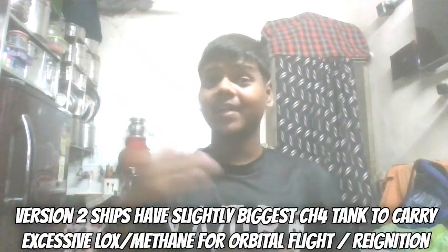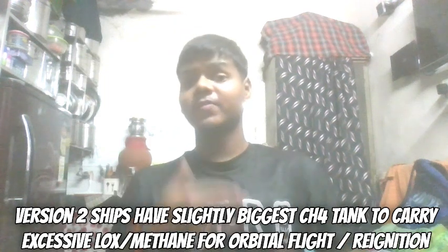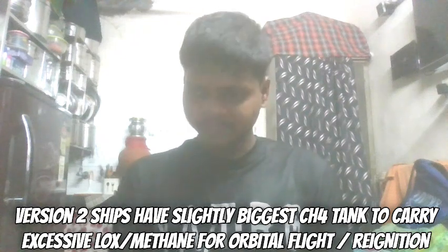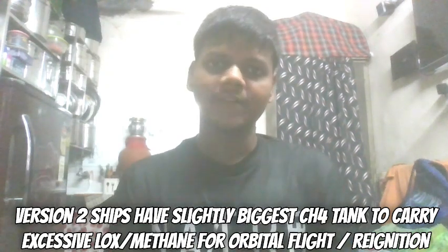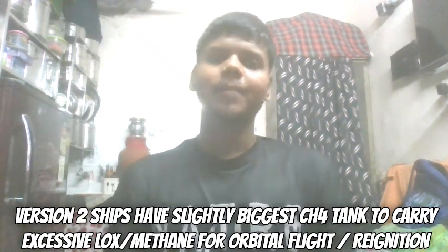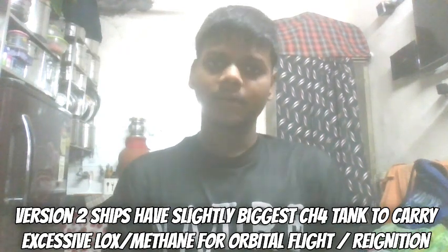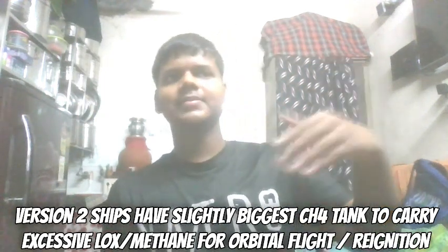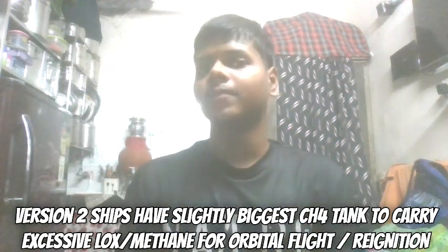The cryo proof test held better than expected. Ship 33 version 2 has a very large CH4 tank compared to the LOX oxidizer tank — a significant design change. This is an iteration and enhancement for the orbital approach, as SpaceX aims to conduct further flights and verify the capabilities of Ship 33. To carry more propellant for the in-orbit burn and in-orbit ignition, they increased the size and volume of the CH4 tank. Ship 33 has now concluded a successful cryo proof test.